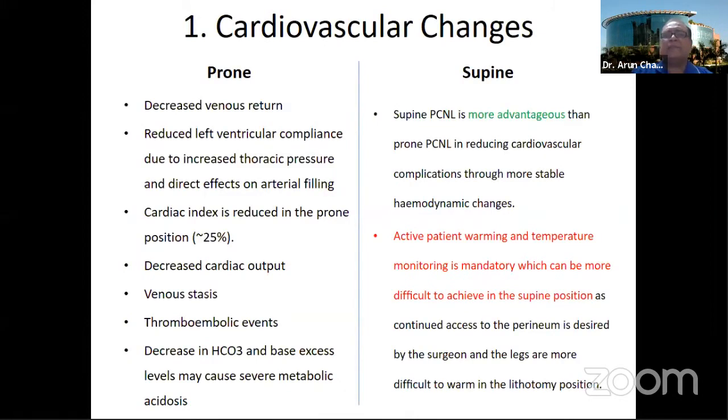This is a concise summary of the various hemodynamic changes in the cardiovascular system that occur when the patient is shifted to prone. There is decreased venous return, decreased cardiac index — with up to a 25% reduction in cardiac index — decreased cardiac output, and venous stasis in the lower part of the body, which is a probable inducing factor for thromboembolic events. These are all changes that worry anesthesia, especially if the patient has a borderline cardiac status or poor ejection fraction.